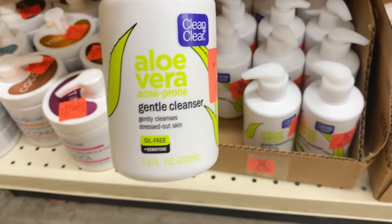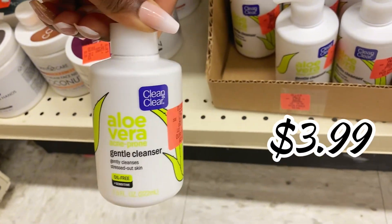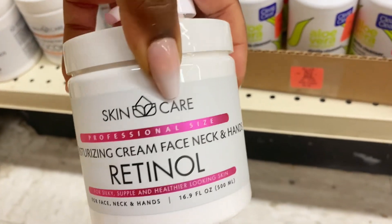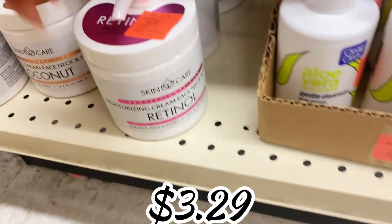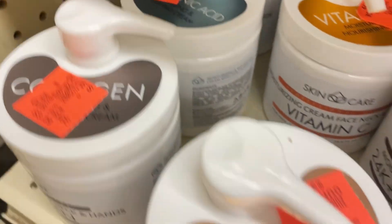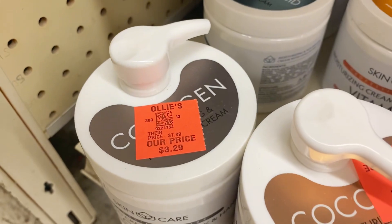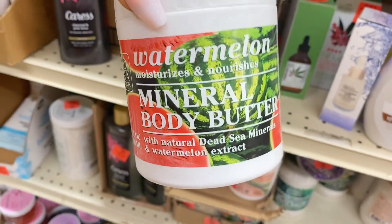In personal care, they have the Clean & Clear aloe vera gel cleanser for $3.99 — I love that brand. Over here they have moisturizing cream for face, neck, and hands for $3.29 — they have pumps on top for easy dispensing. Available in coconut, collagen, and hyaluronic acid varieties — all $3.29.